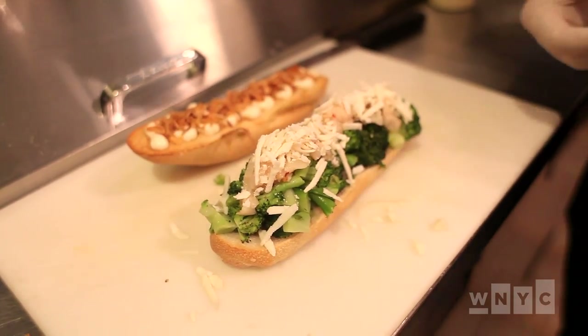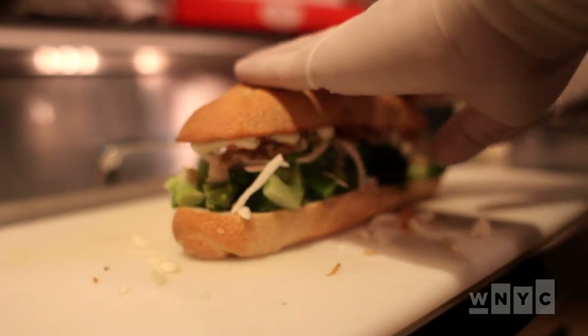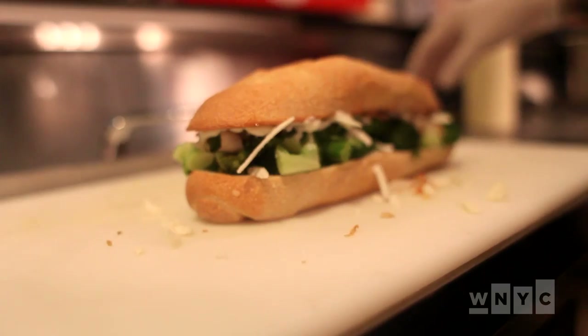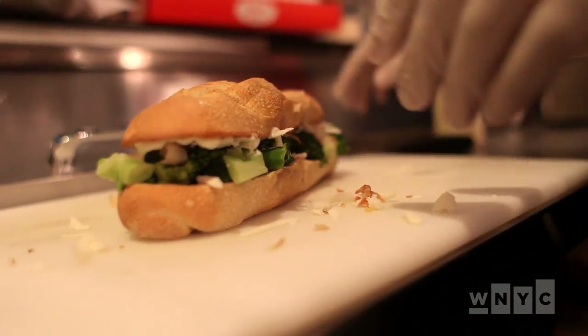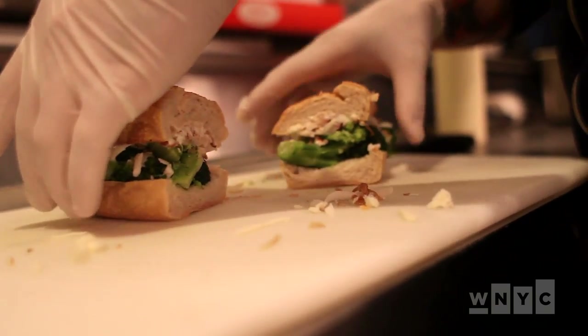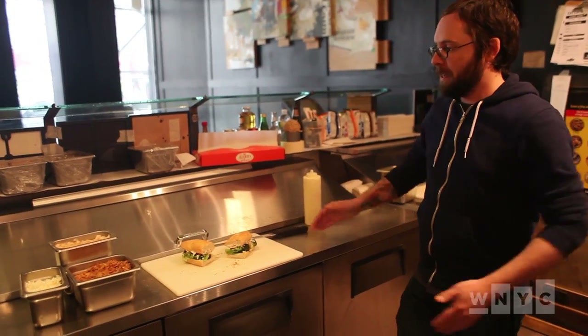And that is it. People are always so surprised about broccoli. We have a restaurant in Brooklyn and it's one of these things where people are just like, I didn't know that broccoli could be so meaty and awesome. People are so weird — it's a broccoli sub.